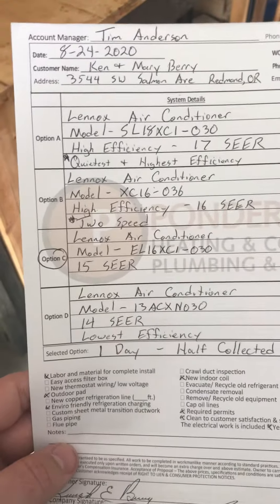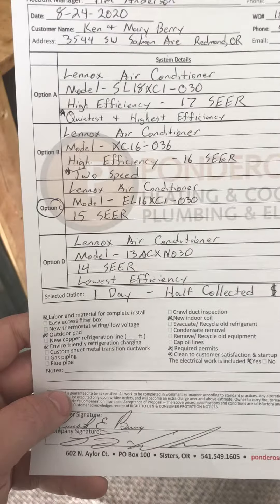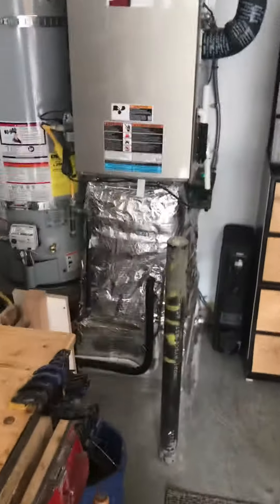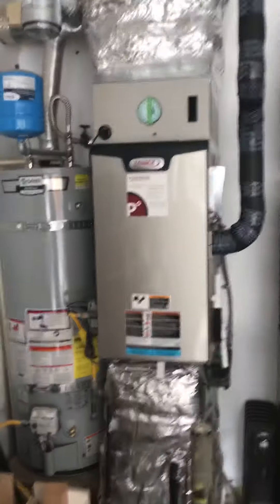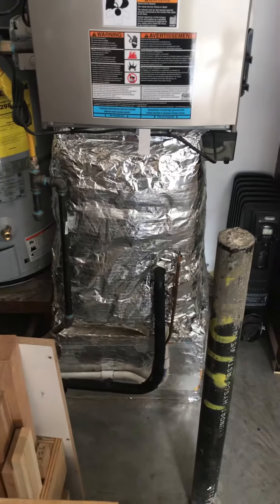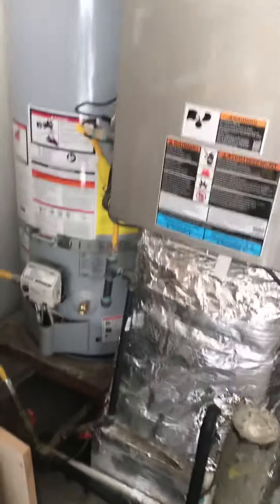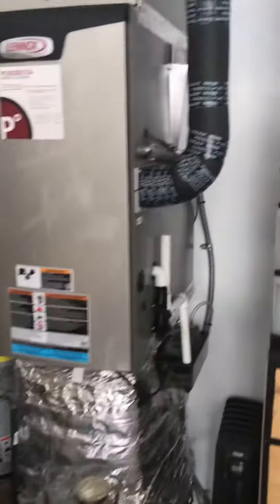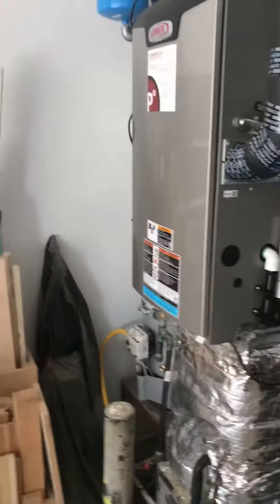Ken and Mary Berry in Redmond on Southwest Salmon are going to replace their existing two-and-a-half-ton Lennox air conditioner. This time last year we replaced their furnace with a brand new 296, so we're just popping the coil cabinet out and updating their AC this year. It's a three-ton, 45,000 BTU downflow, 96-97% efficiency — nice shiny brand new unit.